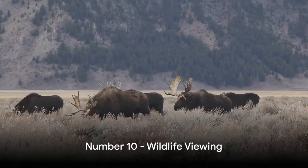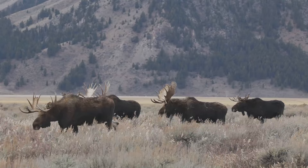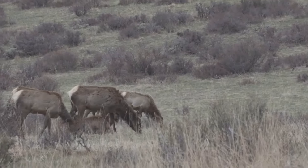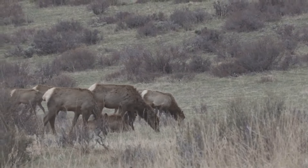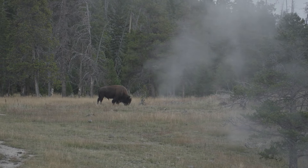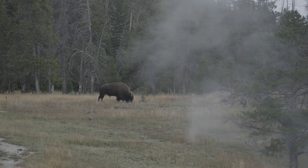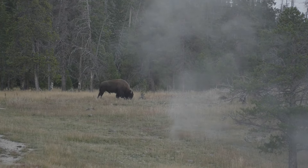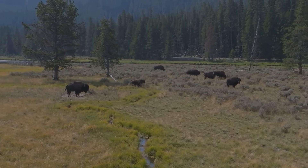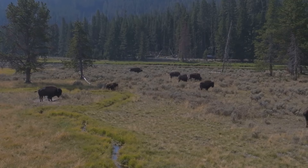Starting off our countdown at number 10, we have wildlife viewing. Grand Teton National Park is a haven for a diverse range of wildlife. From the majestic elk to the stealthy fox, the park is home to a variety of creatures that will leave you in awe. As you traverse the park, keep your eyes peeled for the iconic American bison grazing in the meadows, and if you're particularly lucky, you might even catch a glimpse of a grizzly bear from afar. The best times to spot these creatures are usually early in the morning or late in the evening when the park is quiet and the animals are most active.